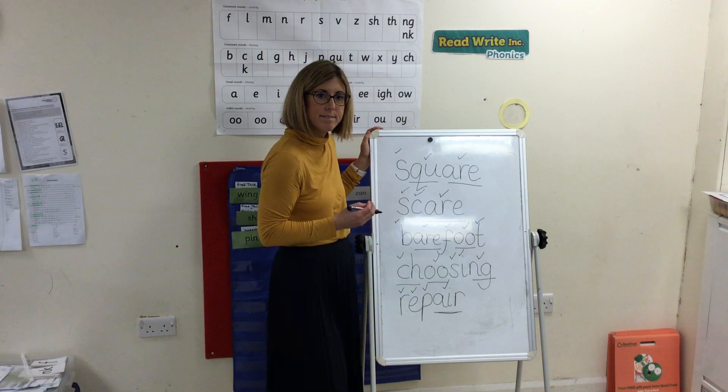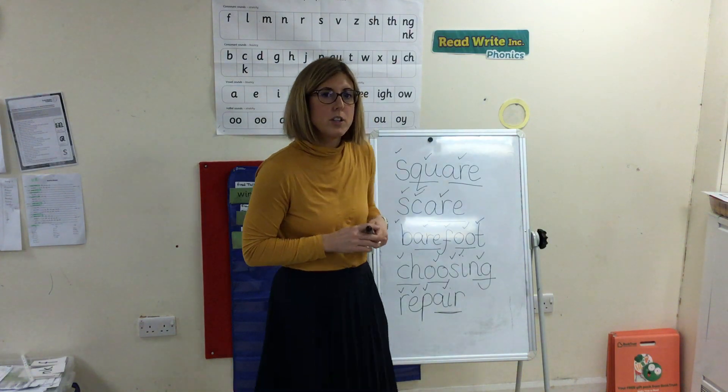Repair. Fantastic everyone. Well done with your phonics today.